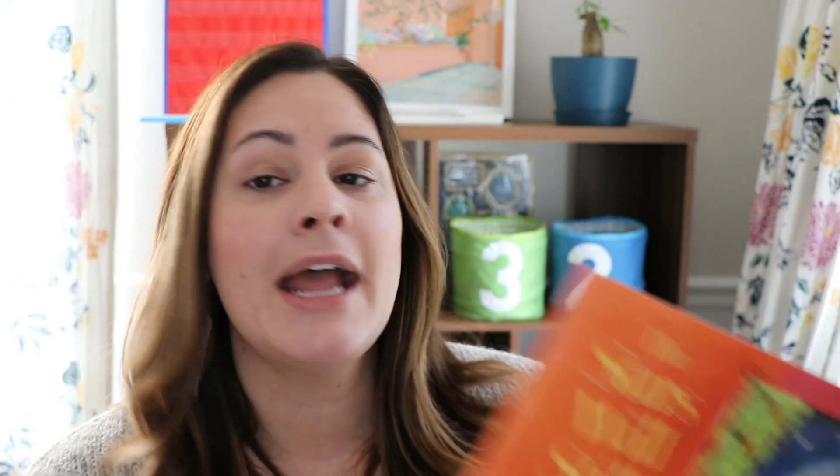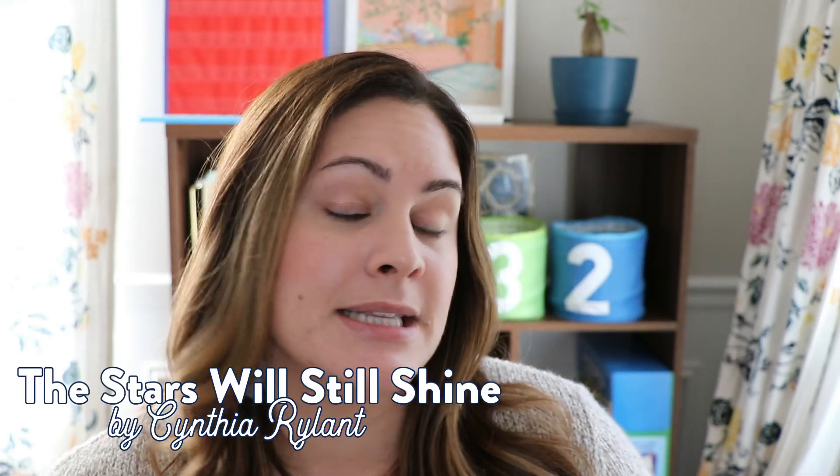The next book I want to mention I think is going to be particularly important for this year — 'The Stars Will Still Shine' by Cynthia Rylant. It's a sweet and comforting book about looking toward the new year and knowing that good things are always coming. No matter what has happened in the past or what's happening right now, it encourages looking at the future with positive light. It's a pretty short book with beautiful illustrations, but a really comforting read to get your students excited about the new year — especially after such a rough 2020. Both books will be linked in the description.